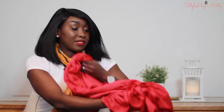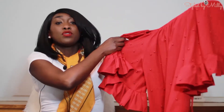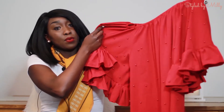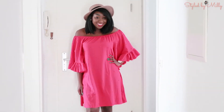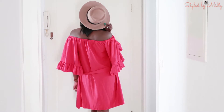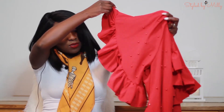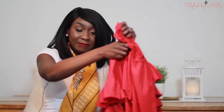Moving on to the next shop, a random one here in Bremen called Life Fashion. I also got some unique stuff there, including this off-shoulder dress — if you watched my previous video you've already seen me wearing it. It's a loose fitting dress, great for summer, with cute pearl details and an amazing sleeve. This one was such a win for me!